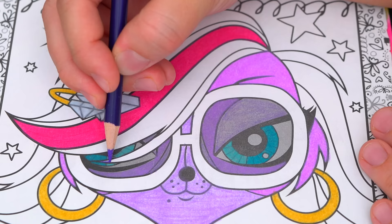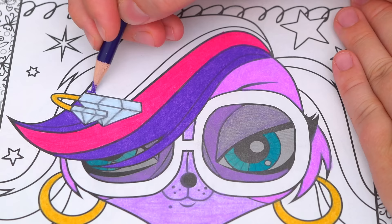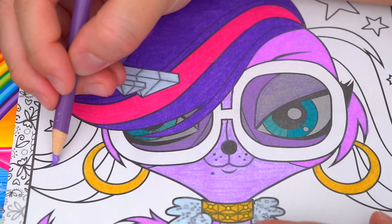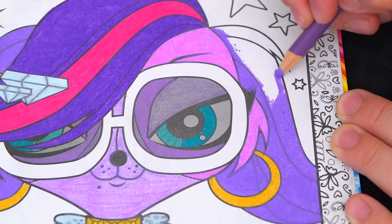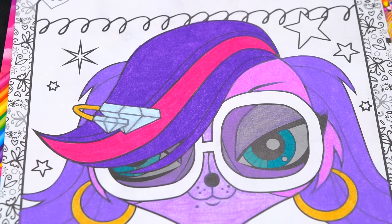Let's color in the eye. Okay, now I'm all finished coloring in Zoe. Next let's color in all this stuff in the background.